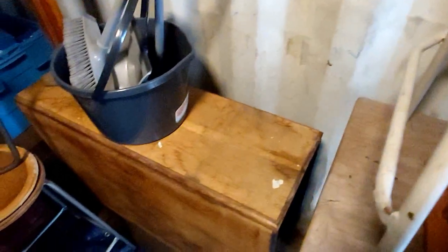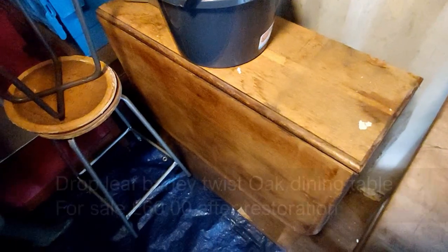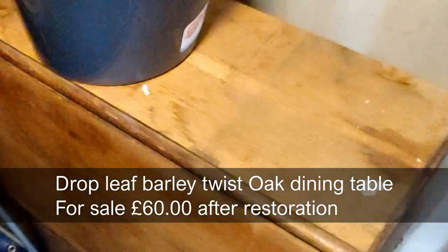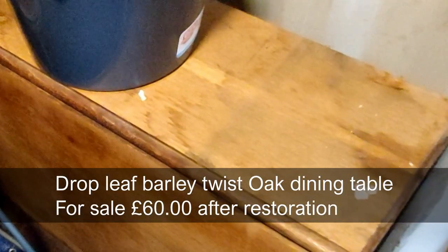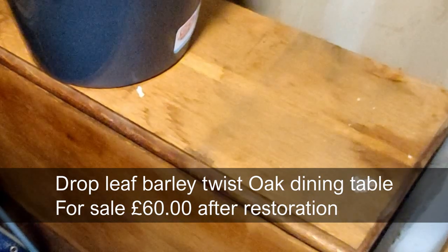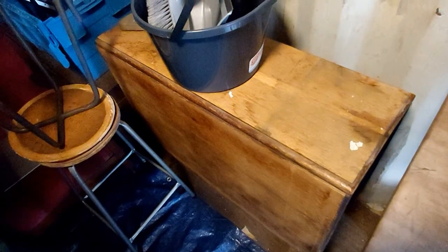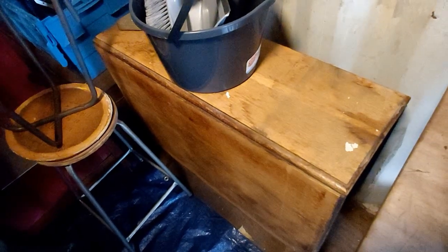Here we have a 1920s–1930s dining table for restoration. Pretty grotty at the moment, but trust me it'll come up a treat — and they are starting to sell quite well again. Barley twist legs, typical of the 1920s or 1930s.